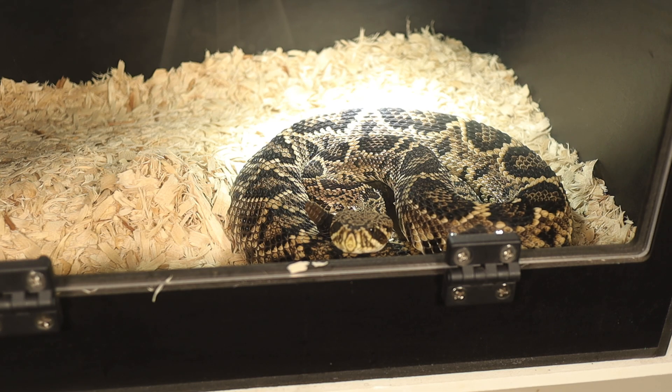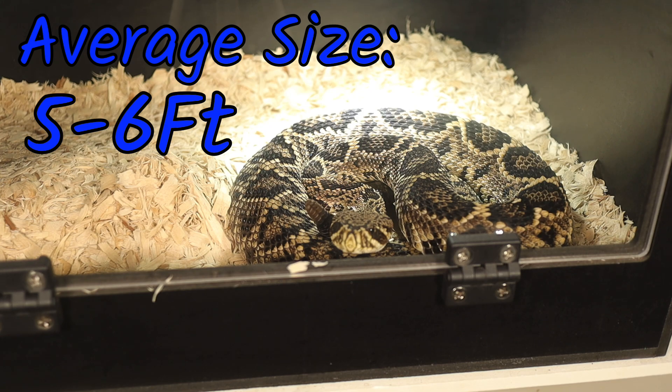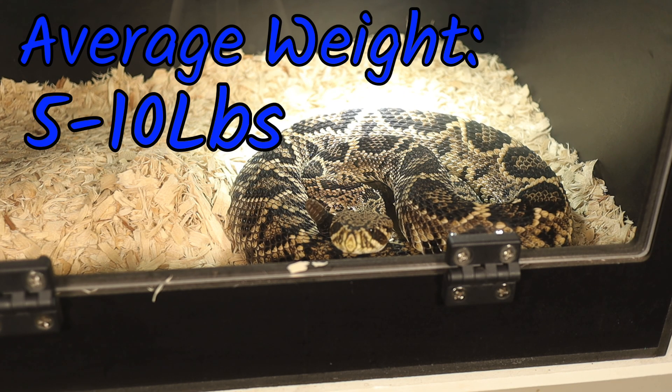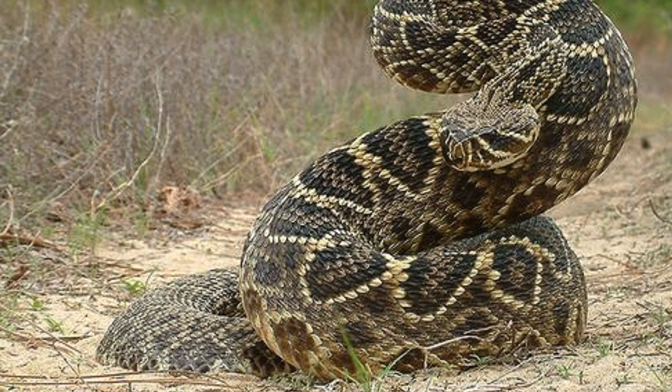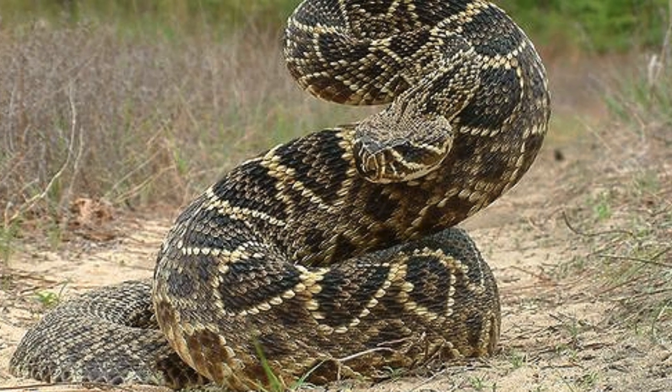The Eastern Diamondback can grow up to 8 feet long, with the average size around 5 to 6 feet. Adults typically weigh between 5 to 10 pounds, though some of these snakes can exceed 15 pounds.